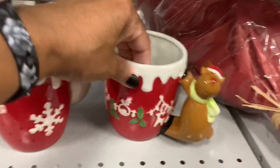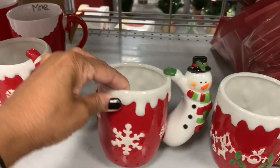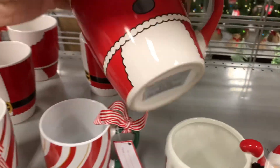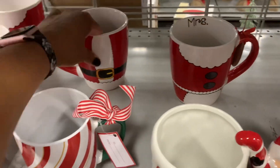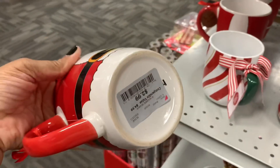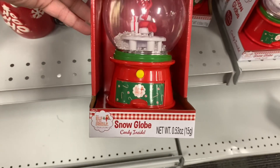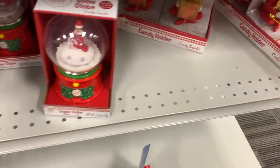They have these little mugs right here with the reindeer, $3.99 — the snowman and the Santa. They have the Mrs. Claus mug back here for $2.99. And they also have the Santa mug here. They have a lot of the little snow globes right here with snow globe candy on the inside — the elf on the shelf. They have a lot of those.